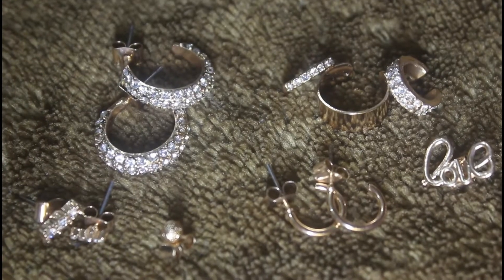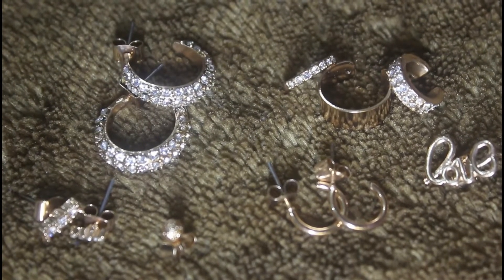Hi guys, welcome back to my channel! I hope you're all doing well. Today I'm going to share a little jewelry haul with you which I recently bought. If you're new to the channel, please don't forget to subscribe, and let's start with the video.